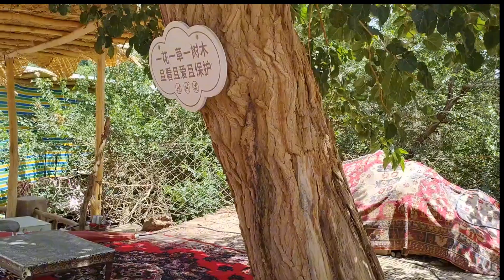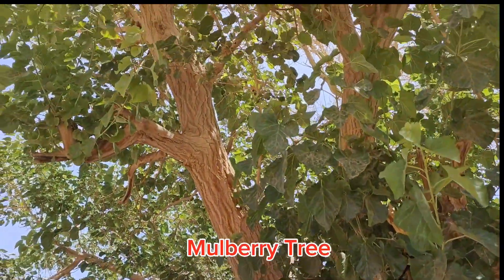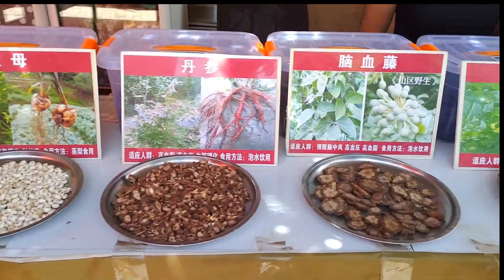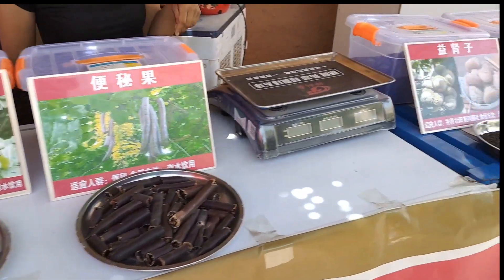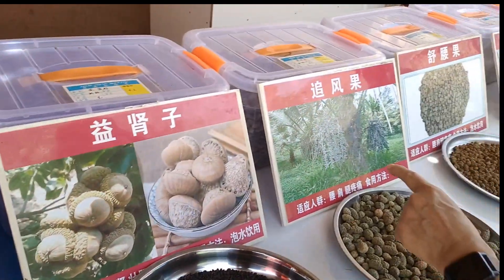So this is the mulberry tree — it's so big. They get the leaves to use to feed the silkworms. Oh, interesting herbs here — all the different kinds of herbs. Oh, look at this cute boy.